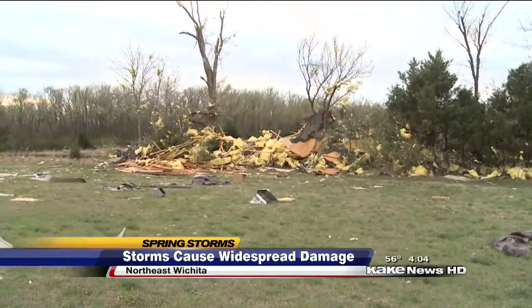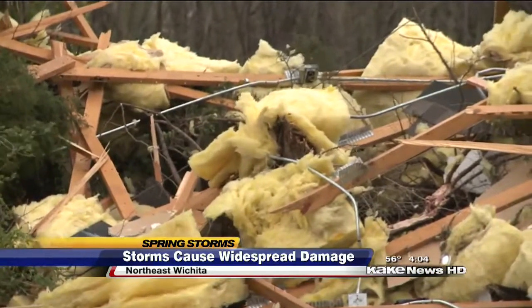One witness said they heard a big crash and then the hail started hitting for about three minutes and then it was over, but the damage was pretty quick and fast.